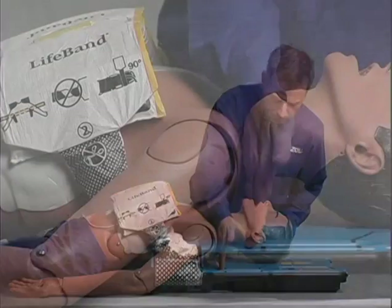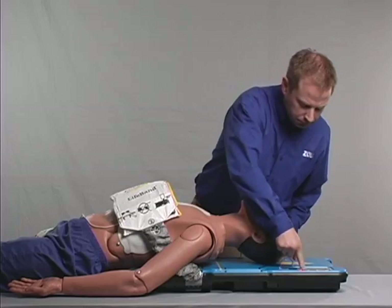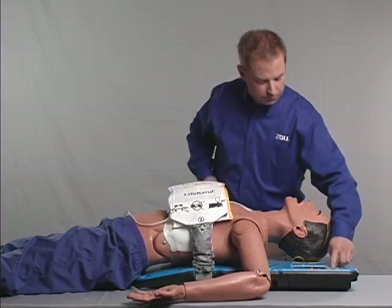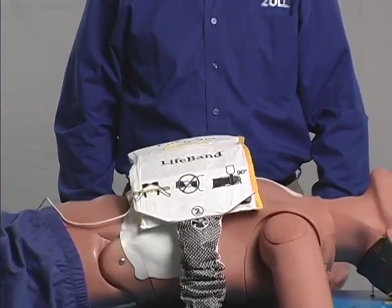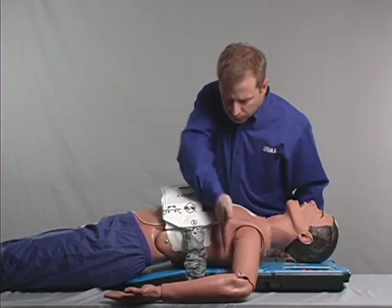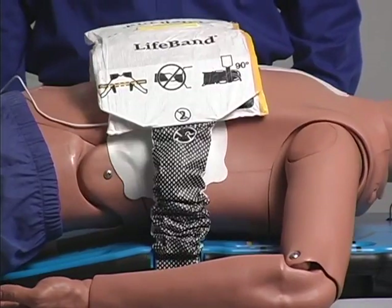No one should be touching the lifeband during this process. After sizing the patient, the Autopulse will give you three seconds to check patient alignment. If the patient needs to be realigned, press the orange stop button, realign the patient, and press the green continue button again. If the patient does not need to be realigned, you have the option of pressing the green continue button to begin compressions immediately. After this three-second alignment check interval, if neither the green continue button nor the orange stop button is pressed, the Autopulse will automatically begin compressions.